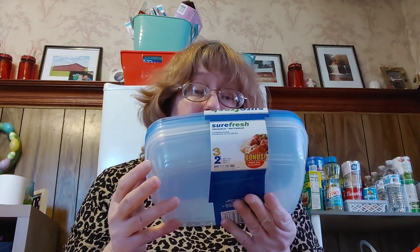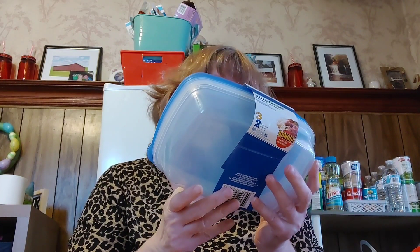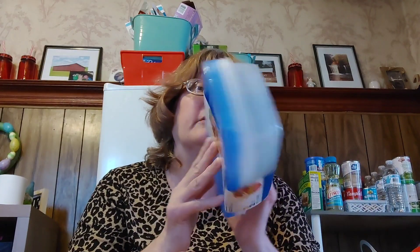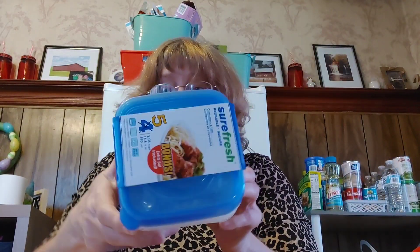I had to stock up on my storage containers because my husband washes them with the top and bottom together, and they come back with either just the top or just the bottom — and they disappear. It's frustrating. This is a bonus three-pack from SureFresh, extra set included — reusable container. Then I got the reusable square and also some bowls.